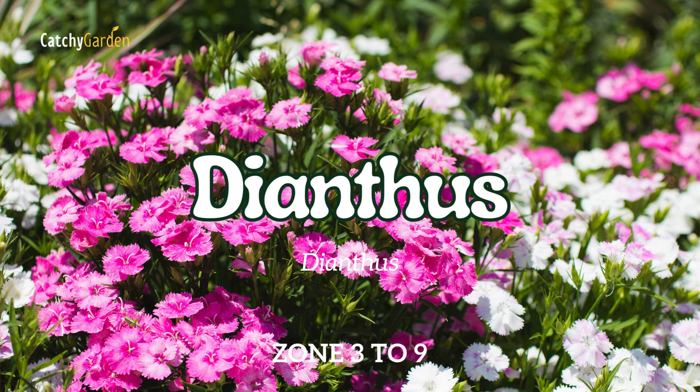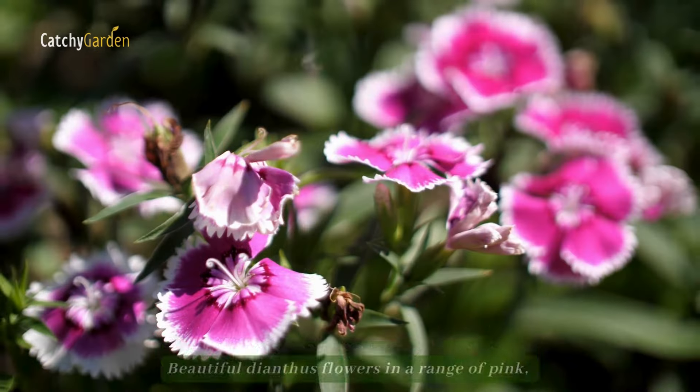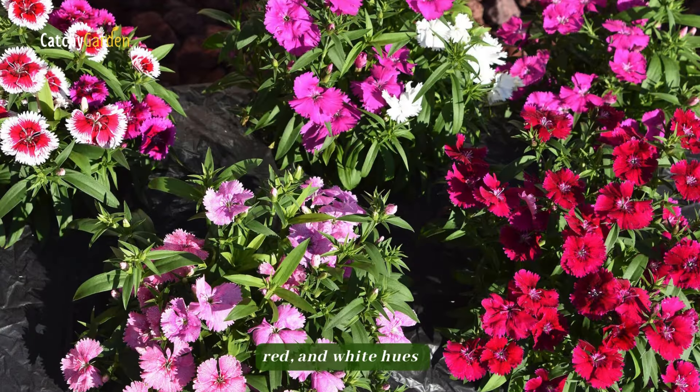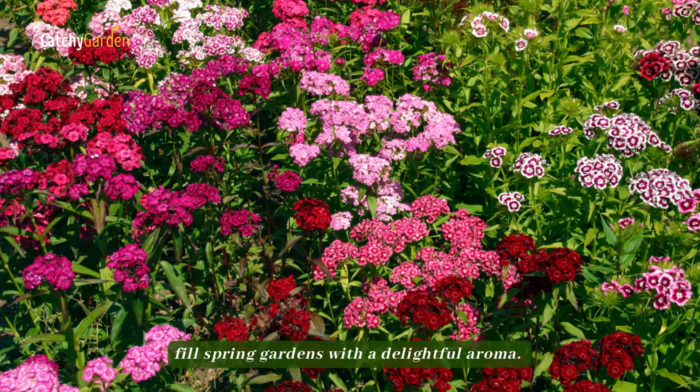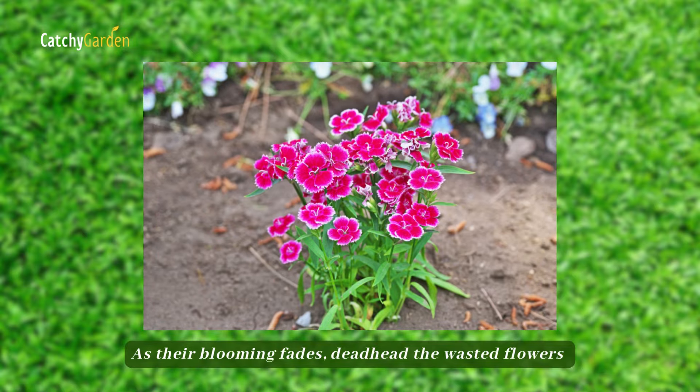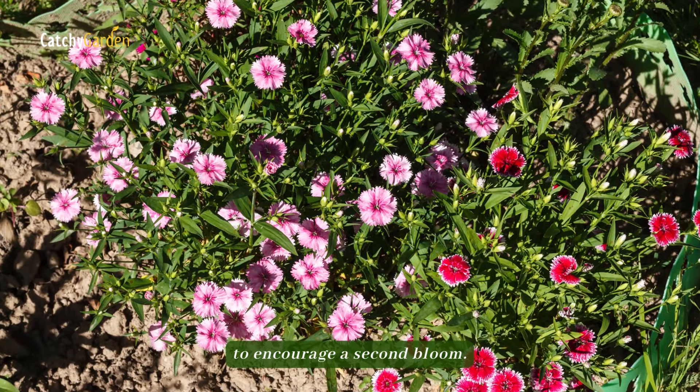Number 7: Dianthus. Beautiful dianthus flowers in a range of pink, red, and white hues fill spring gardens with a delightful aroma. As their blooming fades, deadhead the spent flowers to encourage a second bloom.